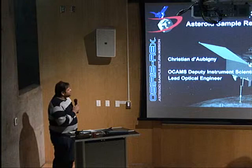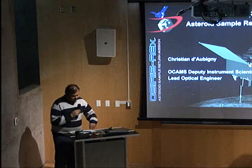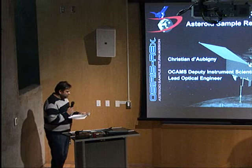Good afternoon, welcome to our afternoon colloquium. Today I have the pleasure of introducing our speaker, Dr. Christian Drobny, who is going to be talking about the optics of the OSIRIS-REx mission. I think it's a really exciting mission, so I'm really looking forward to this. By way of introduction, Dr. Drobny is a graduate of our own college.